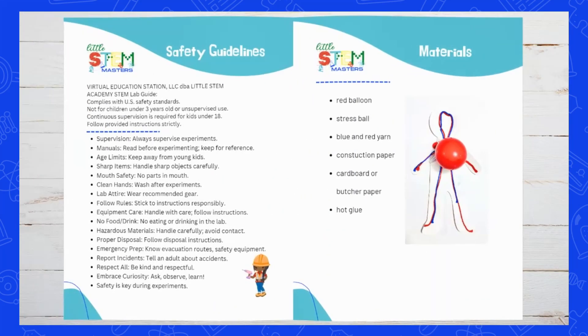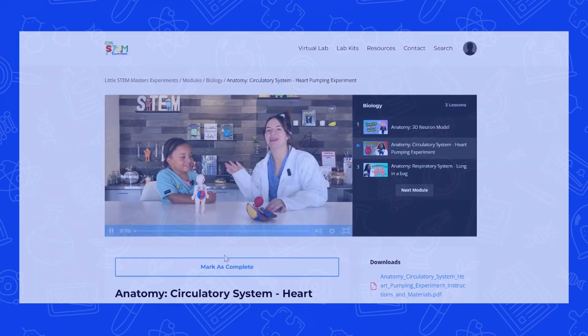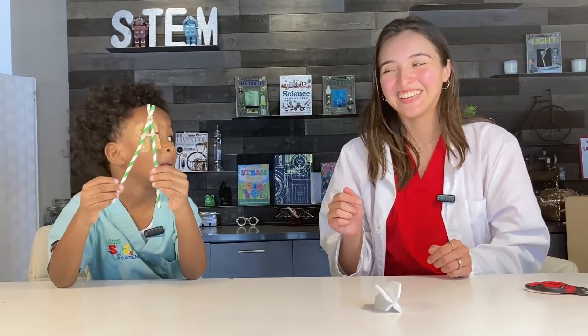Download the document, watch the video and dive into the world of STEM with your student. Easily track progress and navigate your way to becoming a STEM master.